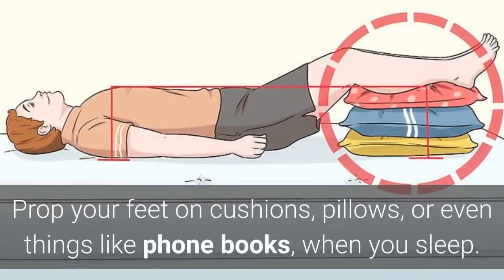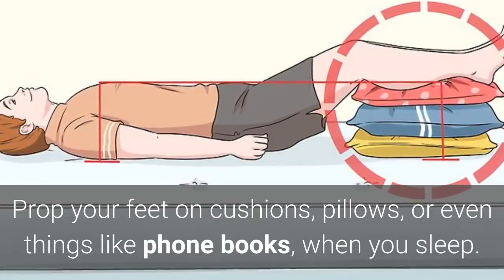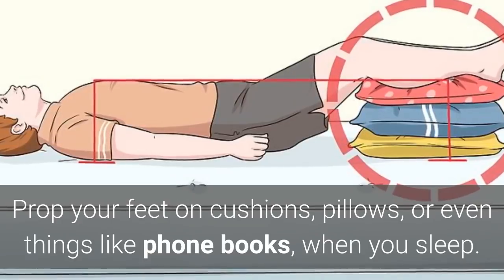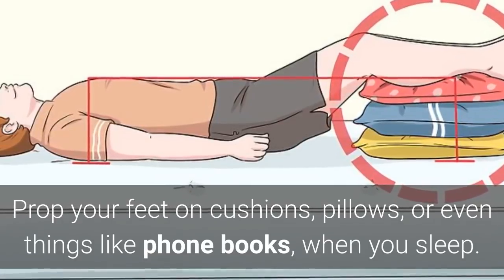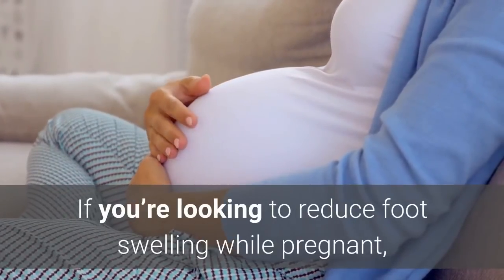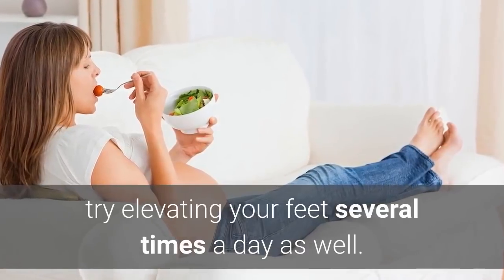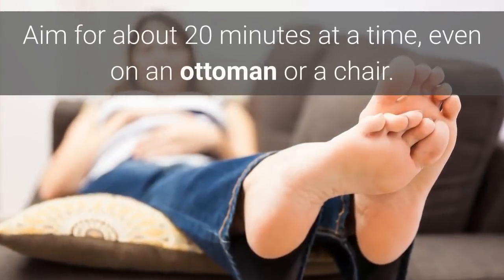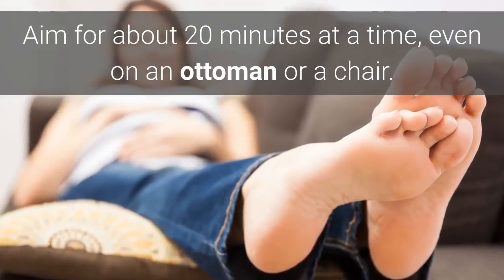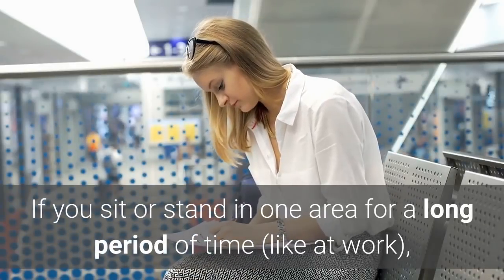Number four: elevate your feet, preferably above your heart. Prop your feet on cushions, pillows, or even phone books when you sleep. You can also elevate your bed by propping up either end. If you're looking to reduce foot swelling while pregnant, try elevating your feet several times a day — aim for about 20 minutes at a time, even on an ottoman or a chair.